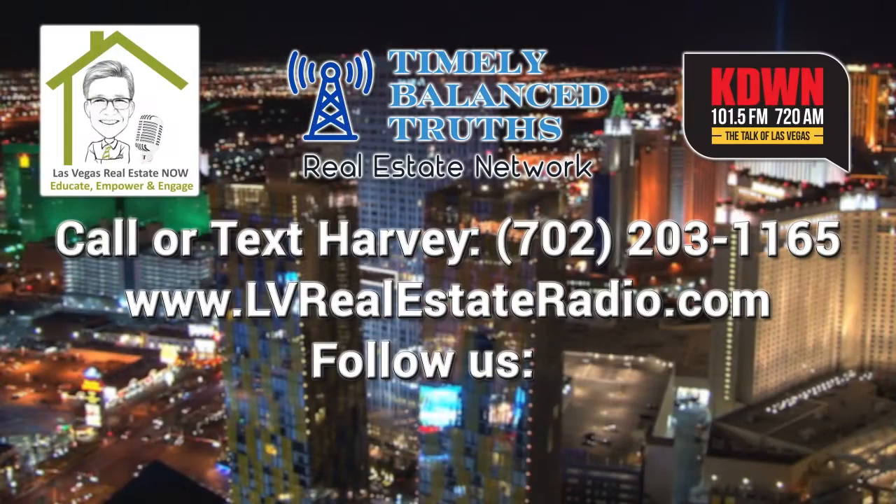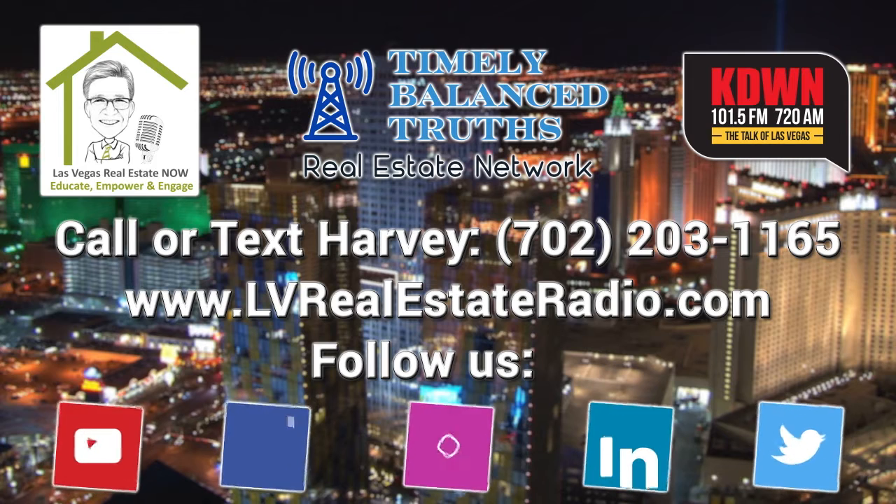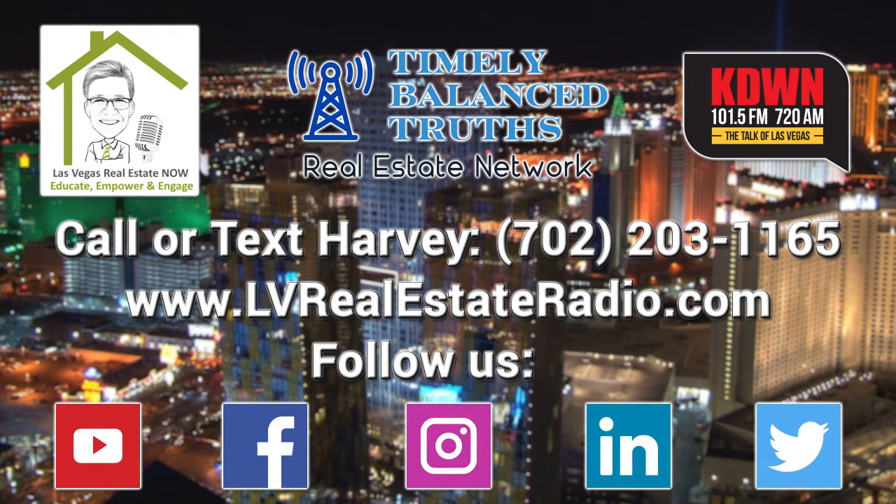You've been listening to Las Vegas Real Estate Now. If you ever have a question about real estate or any of the other topics we cover, just call or text at 702-203-1165. You can also check us out on the web at LVRealEstateRadio.com or on social media at LVRealEstateRadio. We'll meet you on the radio next Saturday at 11 a.m. right here on the new 101.5 FM, 720 AM, Kade on The Talk of Las Vegas.